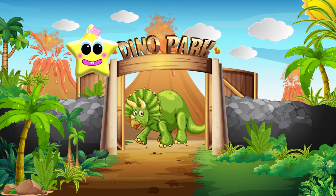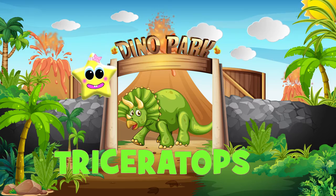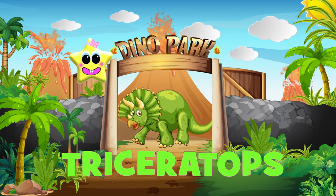This dinosaur is called a Triceratops because he has three horns on his head.